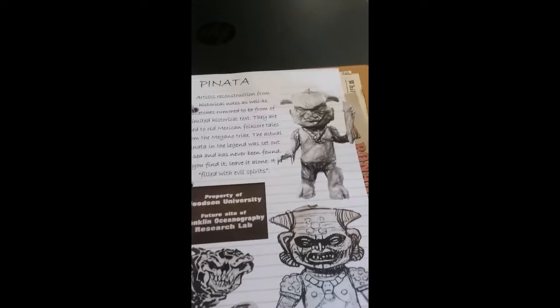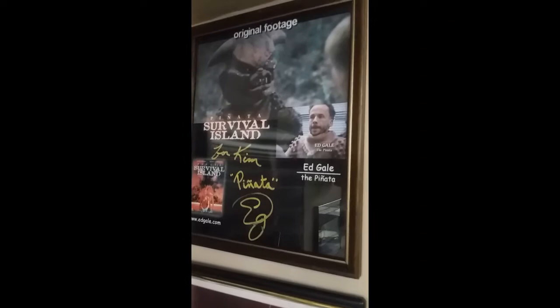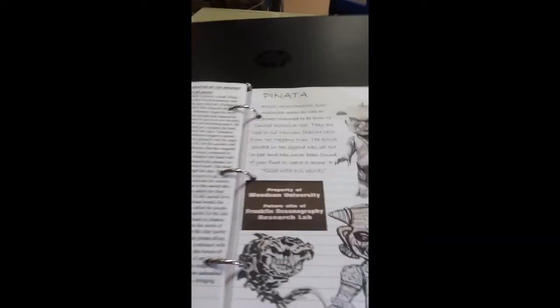My son also enjoys the Pinata movie — it's had a number of different titles. To show you how much we love it, we even have an autograph piece from Kim from Pinata Survival Island, signed by the Pinata player in the suit himself. Yes, this is a family favorite. We like creature features — guilty as charged. But we went ahead and made some pages for that as well.